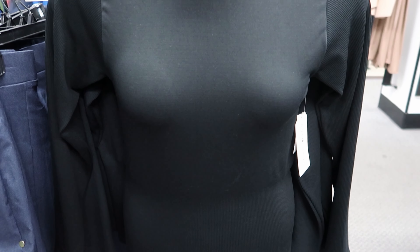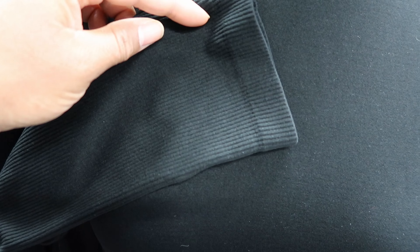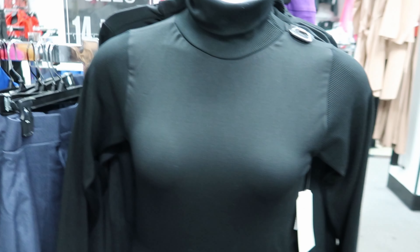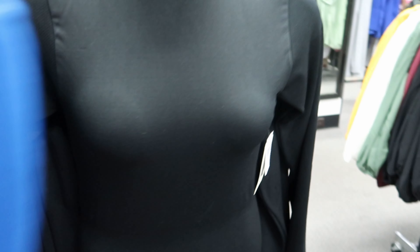So this turtleneck is by Eye Candy. Now this is different because it is like a spandex material and the sleeves have a different texture than the front of the shirt. Can you see the difference with the texture? The texture that's around the neck is on the sleeve as well. Again that's by Eye Candy, it's $8.99. You can get it in black, they also have blue.